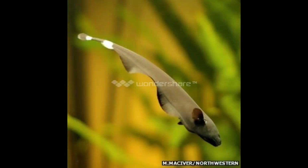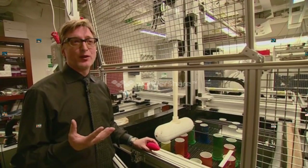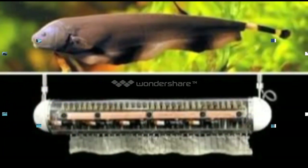Amazon electric fish from South America are opening up new ideas in robotics. Ghost Knifefish, as they are known, put a small current through the water to sense their environment and undulate a long fin to move around.